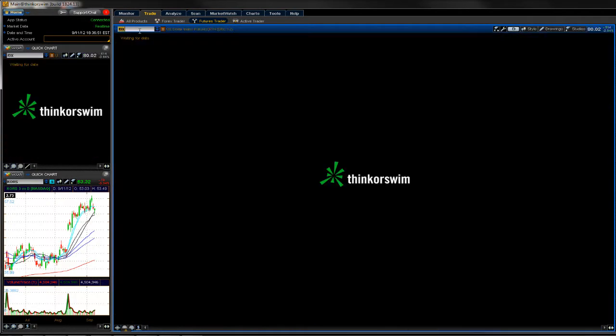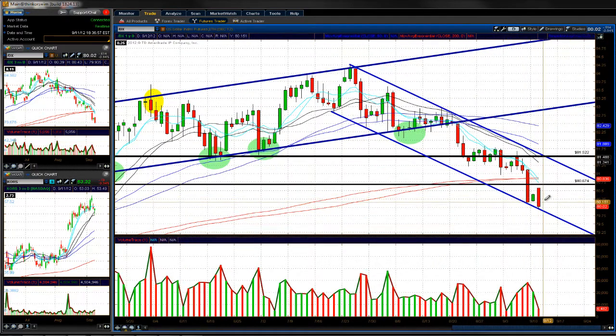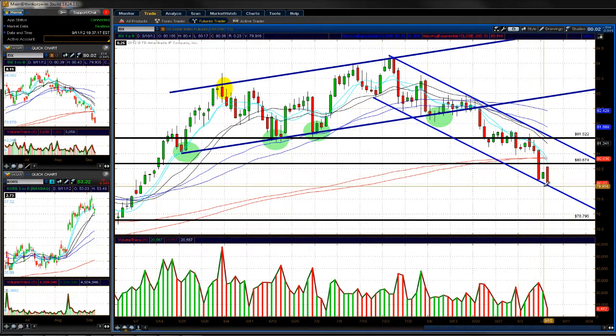The US dollar is going to bounce right at the bottom of this channel. It got a bounce yesterday, then today they sold it right off. It's still closing below last Friday's low, so there's a lot of selling pressure going on in the dollar. If the dollar breaks this little downward trend line that's acting as support from this downward channel, we should get selling pressure down towards the 79 area, and we're going to see the market continue to move higher. That's something I'm paying close attention to as a gauge of what this market wants to do.